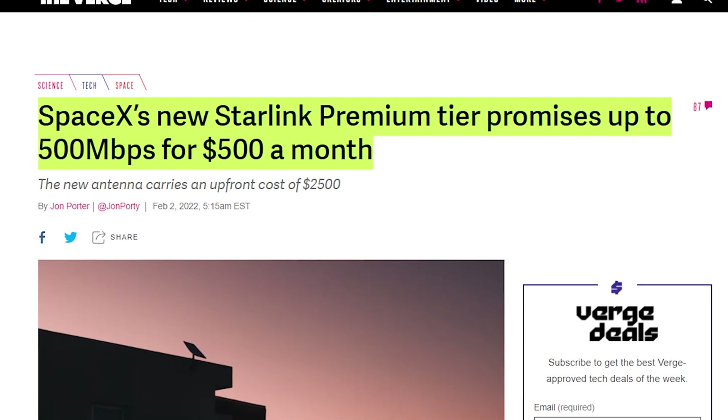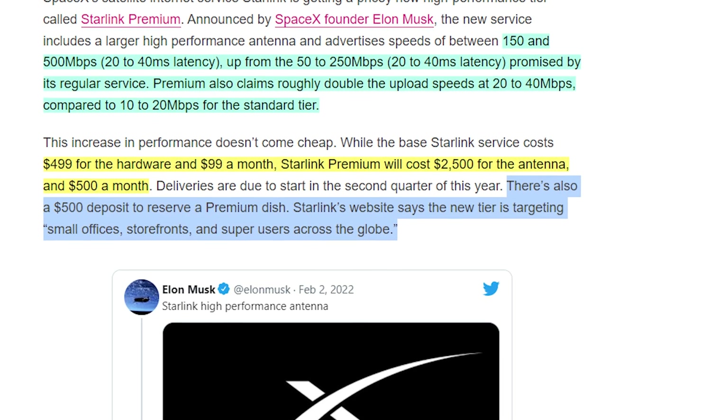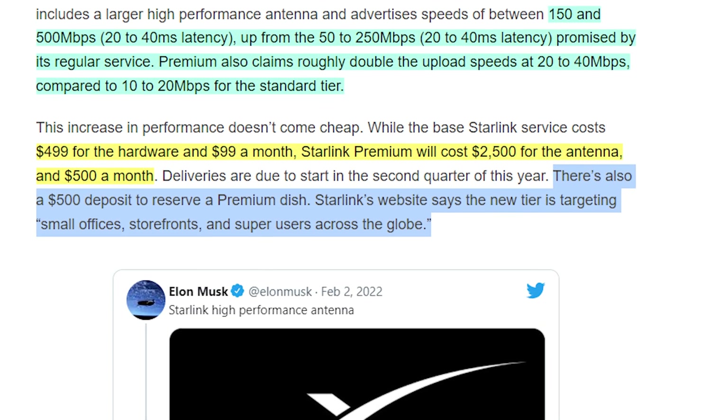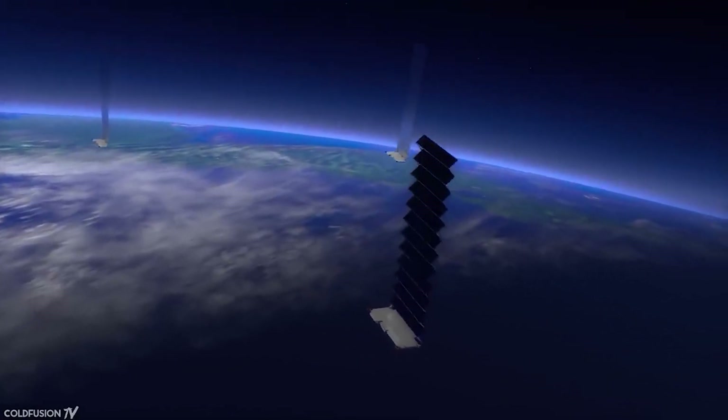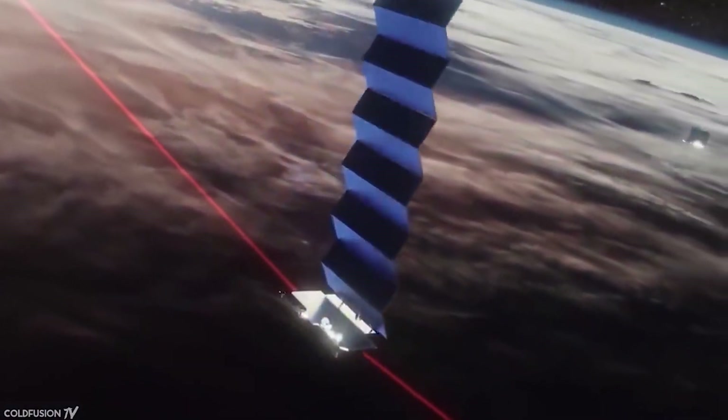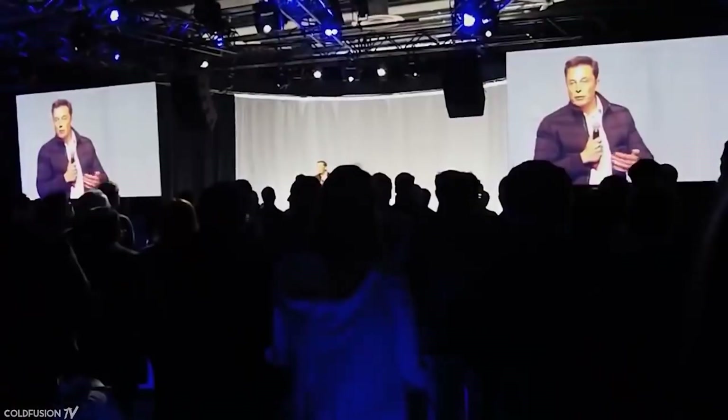Next up, Starlink has announced its new Starlink Premium antenna and service, which now offers double the speeds — from the standard 10–20 Mbps up to 20–40 Mbps. This doesn't come cheap, however. Starlink Premium will cost $2,500 for the antenna and a $500 per month fee, with a $500 deposit to reserve the service. Starlink says this new tier targets small offices, storefronts, and super users across the globe, though I don't think those speeds really classify as super users.